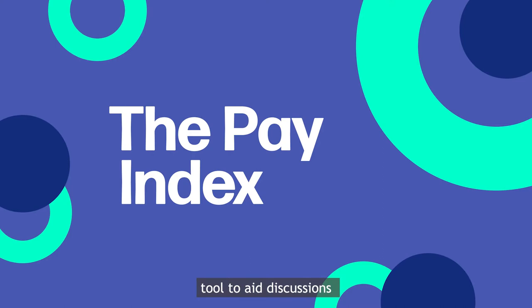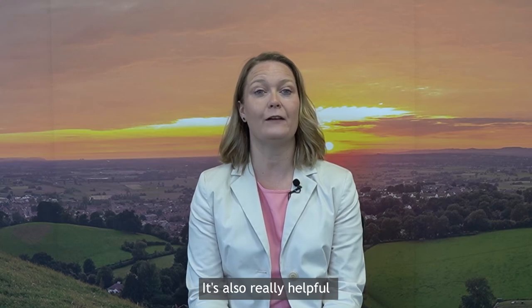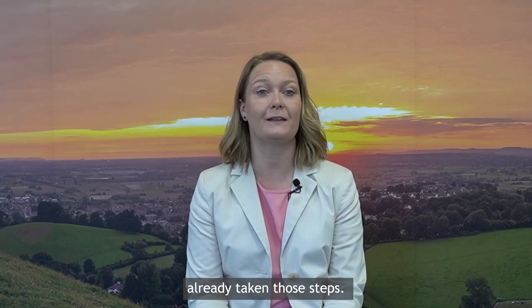The Pay Index is a great tool to aid discussions on post-16 options and is currently free to use. Ask your careers lead for details on how to access the site today. Of course, data isn't the only way to explore next steps — it's also really helpful to hear real-life experiences from people who have already taken those steps.